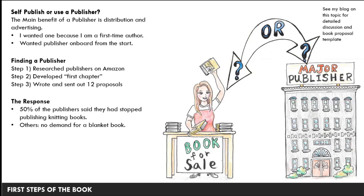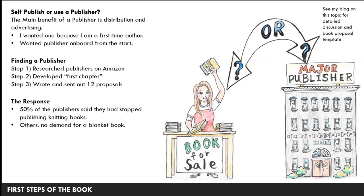I sent out the proposal — some publishers wanted a PDF, some wanted a printed snail-mail proposal, and I sent whatever they wanted. Eventually I heard back from all of them. About 50% said they had stopped publishing knitting books; the others mostly said there was no demand for a blanket book, which was a little disheartening. But Stackpole Books were very excited and enthusiastic just a few days after receiving the proposal — it was meant to be. We negotiated a contract with the manuscript due in December 2019. I've written blogs about the design process in detail on my website.